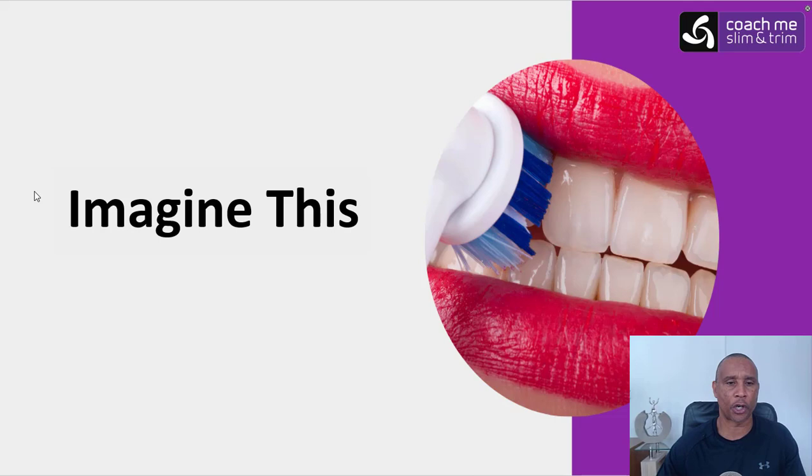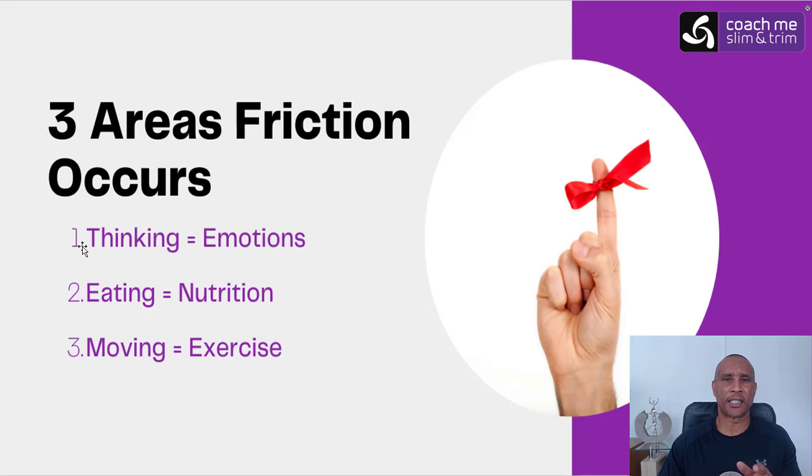Let's remind ourselves of where the friction occurs when it comes to weight loss. Today I'm going to focus primarily on nutrition, but the three areas where there's typically friction are: the way we think in terms of our emotions, the way we eat in terms of nutrition — eating ice cream versus a healthy salad — and moving your body. Getting up and doing specific exercise versus sitting watching TV — that's where the friction lies. The principles I'll be sharing are applicable to all three areas.